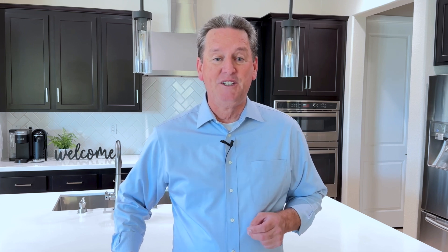Hi, my name is Casey and on this channel, I share information about the communities of Trilogy at Glen Ivy and the community of Terramor here in Corona, but I also help buyers and sellers all across the Southern California area. So if you find this kind of information helpful, I'd really appreciate it if you consider subscribing to my channel.